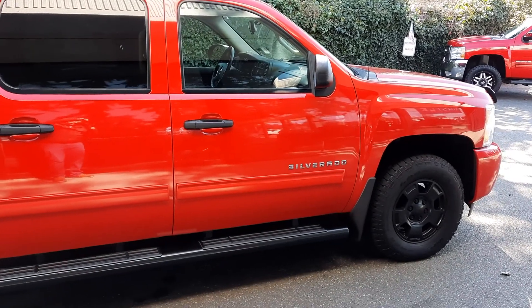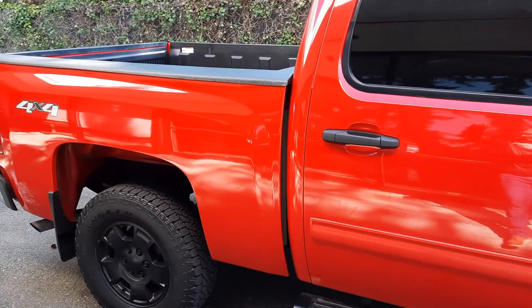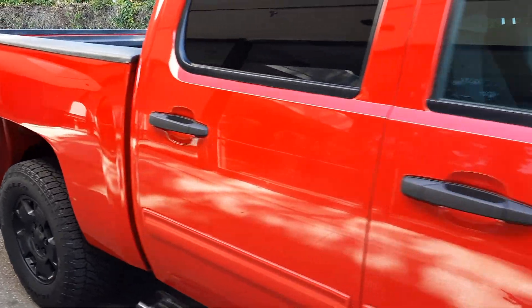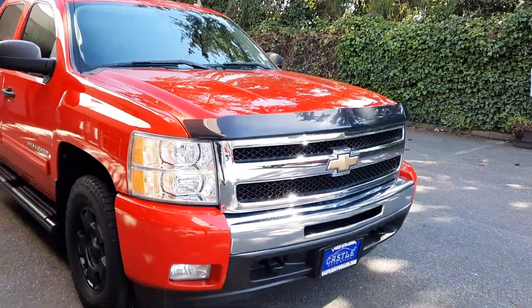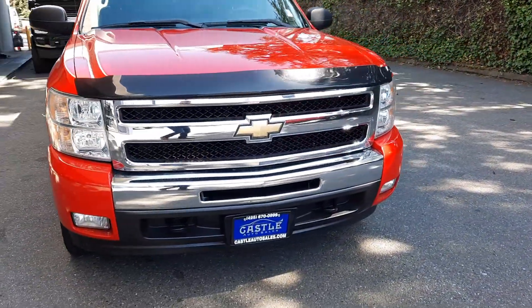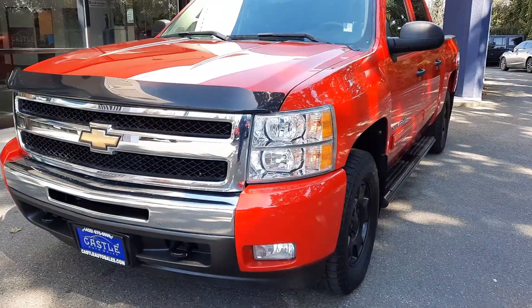I'll try to block this sun glare the best I can here. But you'd be able to see if there's any dents or dings — that's why I'm getting the angles in here for you. It does have remote start, so why don't we just go ahead and do that real quick. Make sure it's locked. Hold down on the remote start. Vroom.